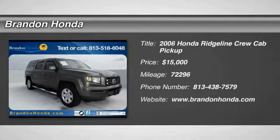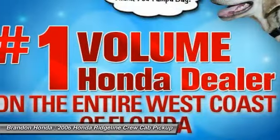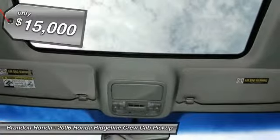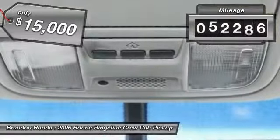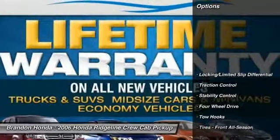The 2006 Honda Ridgeline. The Ridgeline was designed to give you exactly what you need to get the job done. And with Honda quality built right in, this truck can be with you for the long haul and is priced below $15,000. This vehicle has less than 75,000 miles. Here are some of this vehicle's great options.